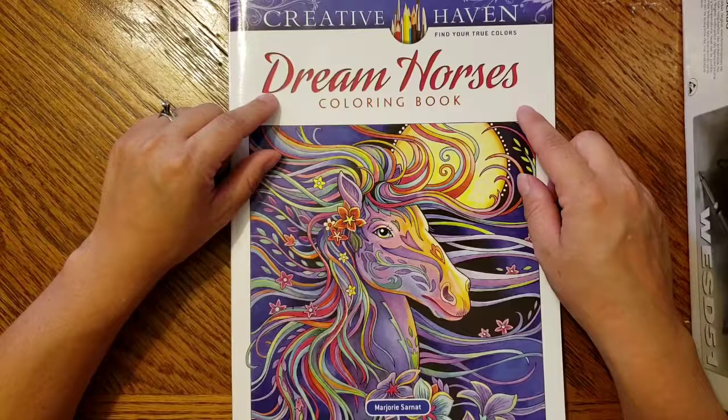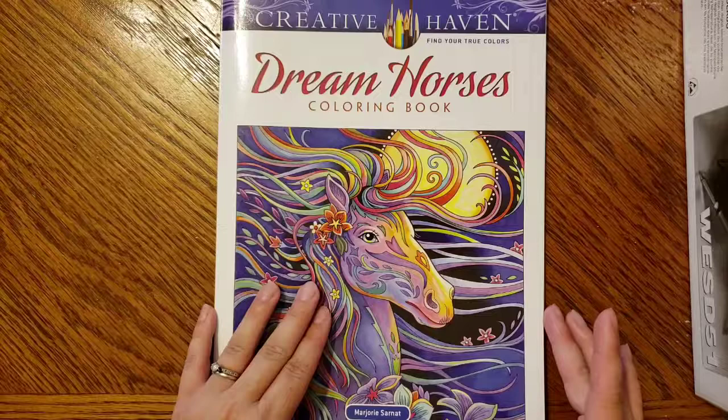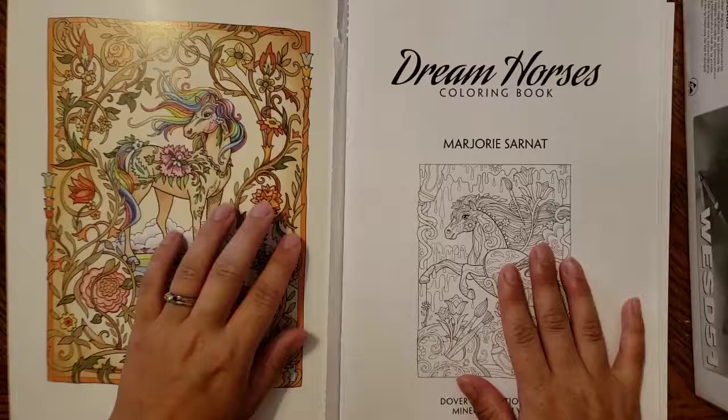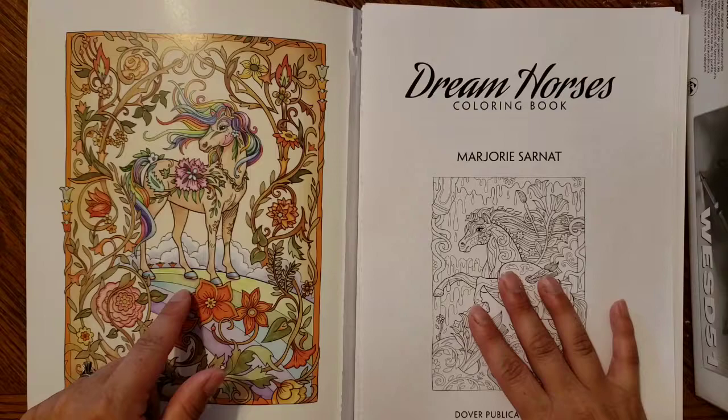This is Creative Haven Dream Horses coloring book. I love the colors of the cover — I very recently fell in love with the color purple, so that's probably why it appeals to me. The inside is colored beautifully as well; I love the colors they used, and this is a picture that's further on in the book.